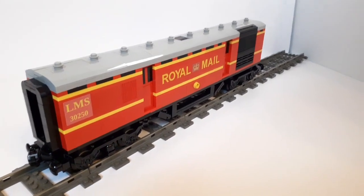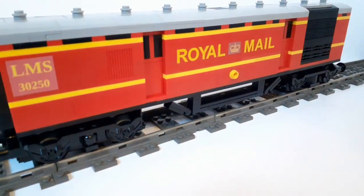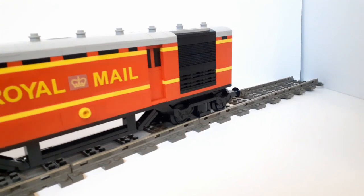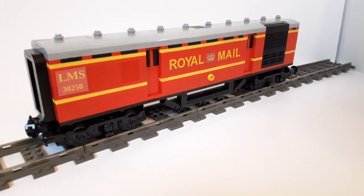And that is the end of this MOC showcase video — thank you all ever so much for watching. If you want to see more rolling stock I have made or want to support me on Patreon, all of the links will be in the description below. Be sure to like and subscribe if you haven't already — I will see you all in the next episode. Bye!